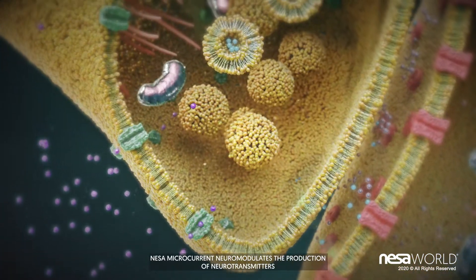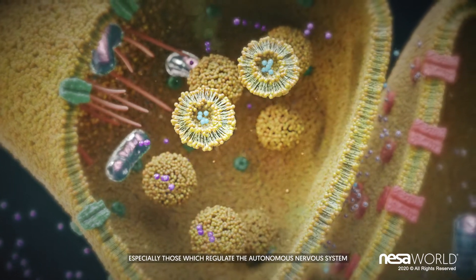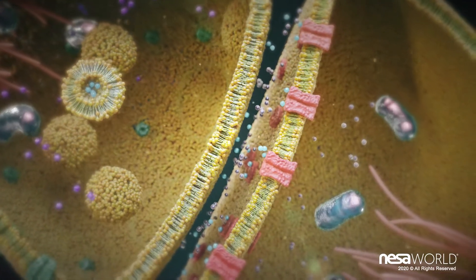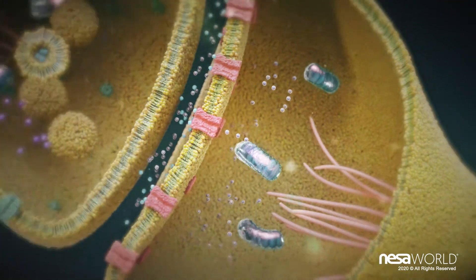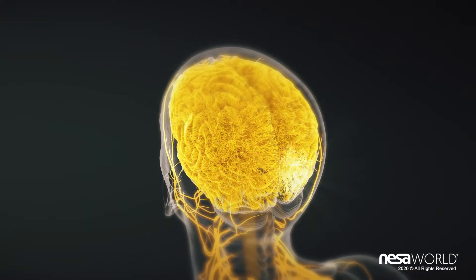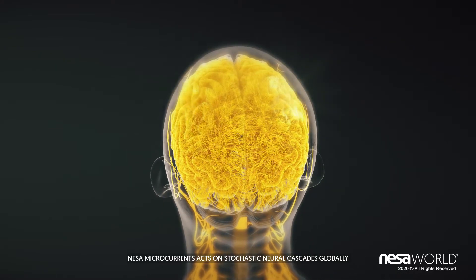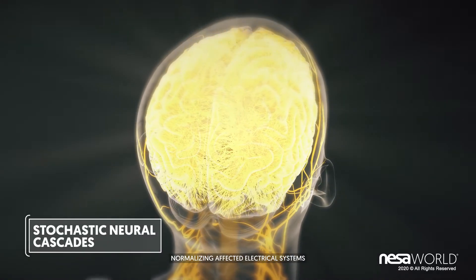Nessa microcurrent neuromodulates the production of neurotransmitters, especially those which regulate the autonomous nervous system. Nessa microcurrents act on stochastic neural cascades globally, normalising affected electrical systems.